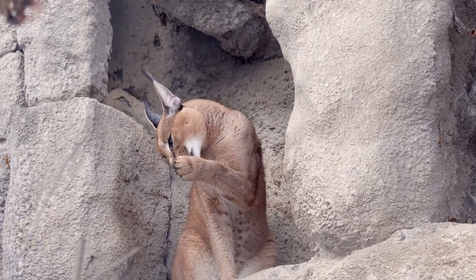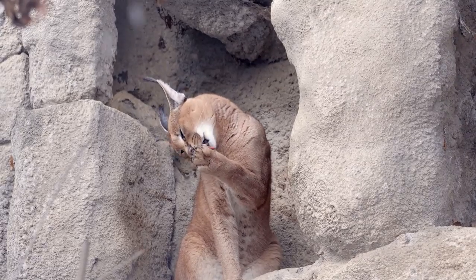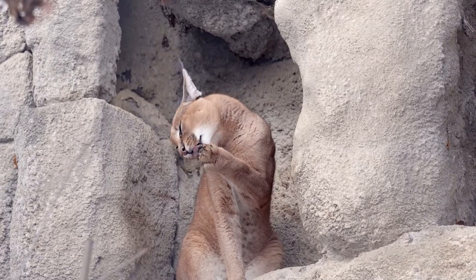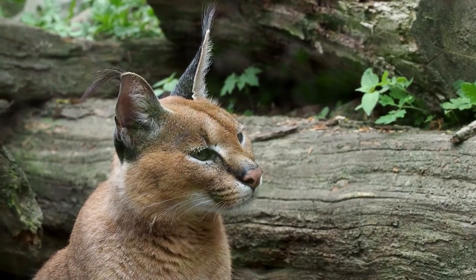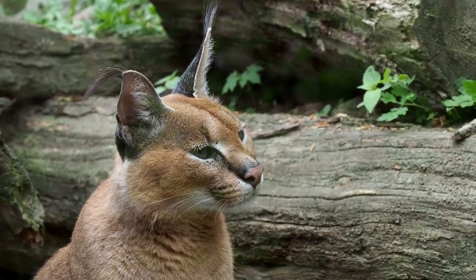Geographic variations can also influence the size and weight of caracals. For example, caracals from the arid regions of North Africa tend to be larger compared to those from Sub-Saharan Africa.